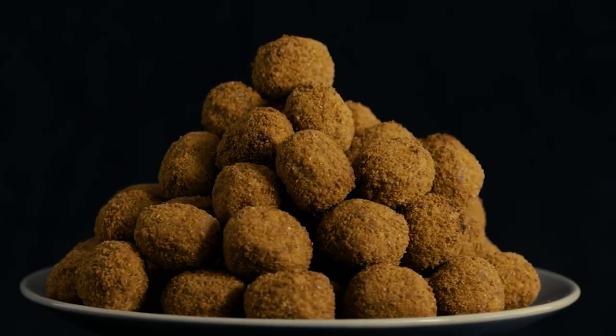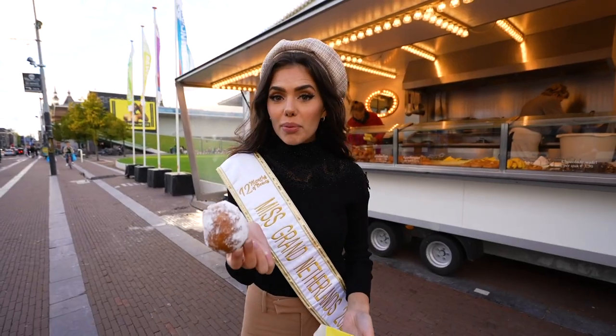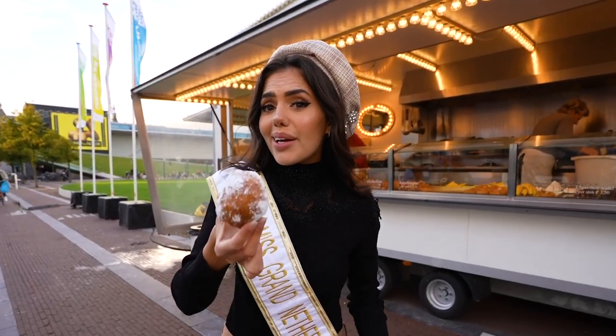The next Dutch snack is bitterballen. Bitterballen is crunchy from the outside and has a creamy ragout on the inside. And last but not least we have the olieboel. An olieboel is like a Dutch donut but without the hole.